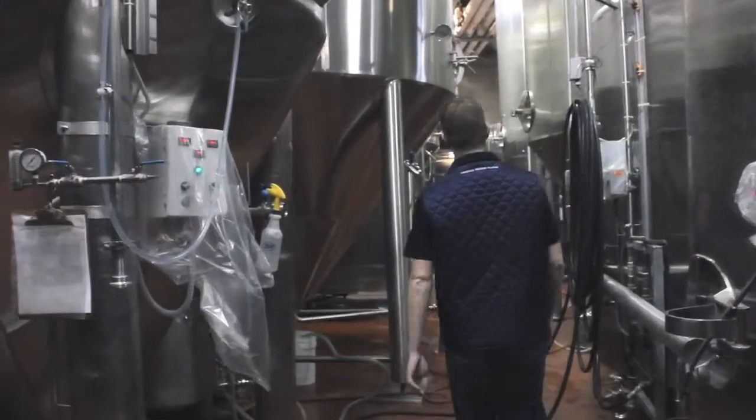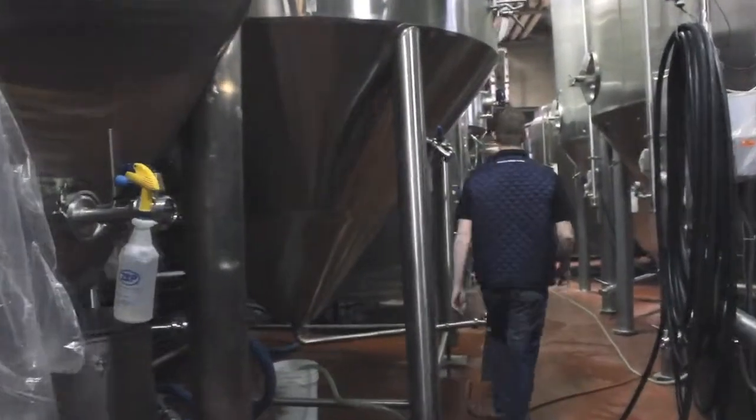In the brew house where we're standing right now, our brewers work around the clock to combine only four natural ingredients to brew Canada's premium Pilsner.